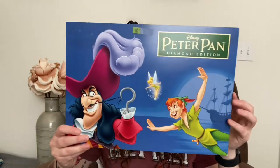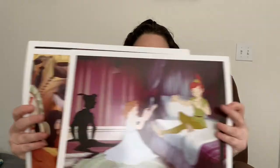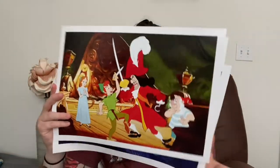Let's see what's in this bag — this stuff is from their paper sale. I bought a couple lithographs. I love lithographs, so I got this Peter Pan litho — it actually comes with four in here. So you get this one, this one, this one, and then this last one.